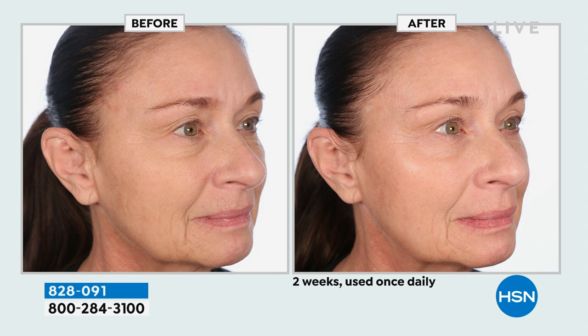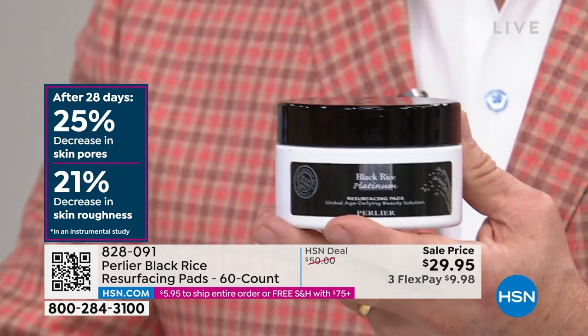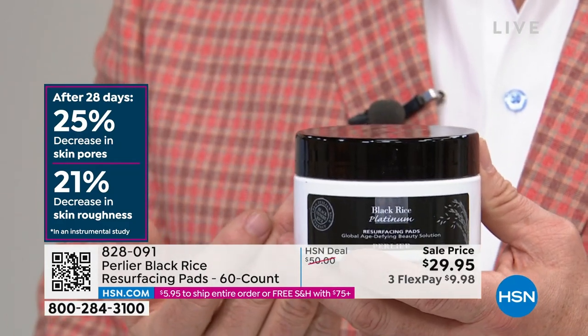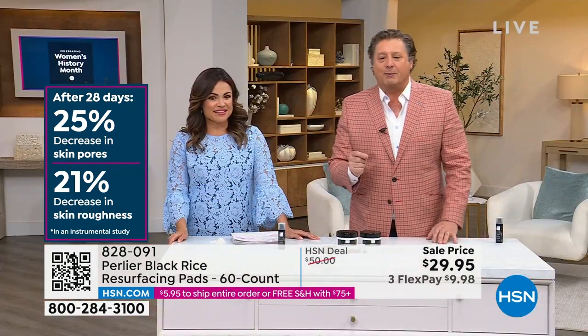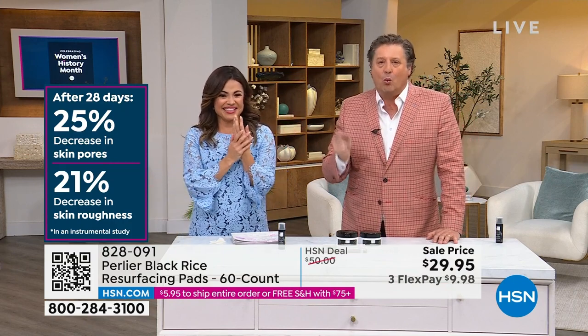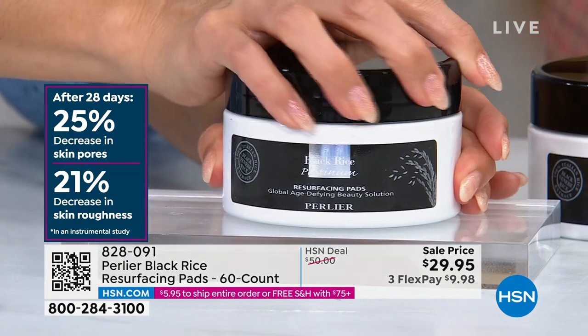Think about the quality. Who would use 60 independent muslin cloths? Nothing is going to prepare your skin for the rest of your skincare like this. Pore size decreased by 25%. Skin roughness decreased by 21% — with a muslin cloth. Wow. And that's without using skincare. You get 60 — use one each night, that's two months.